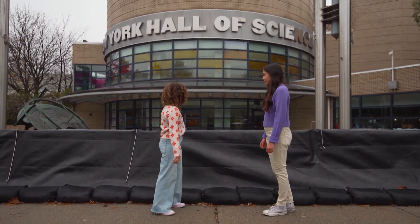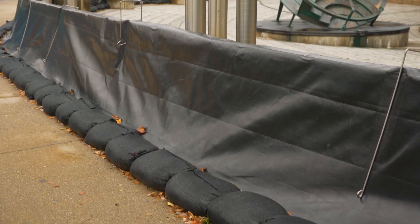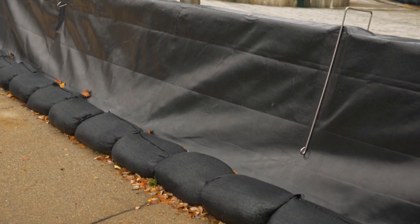Oops. Looks like we can't get in here. This must be where the water came in. It looks like they put up these walls to keep water out if there's another bad storm.